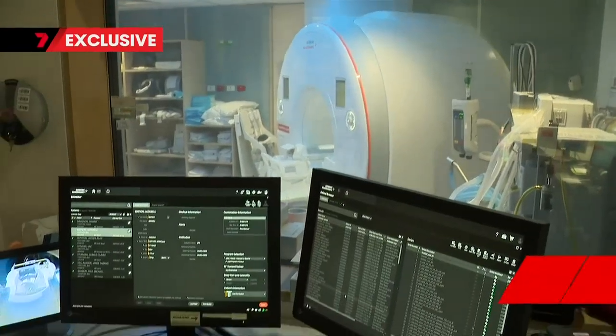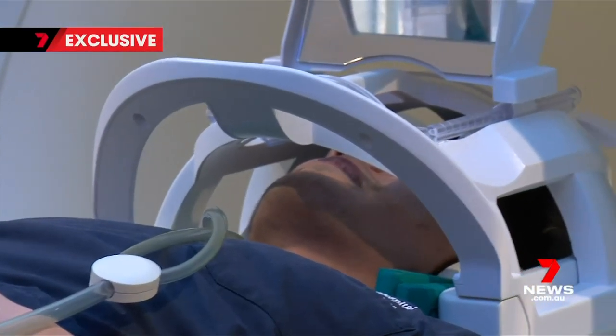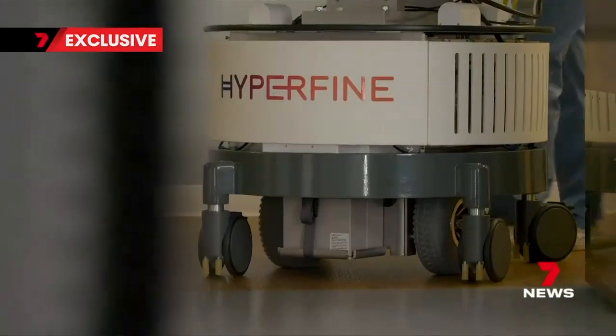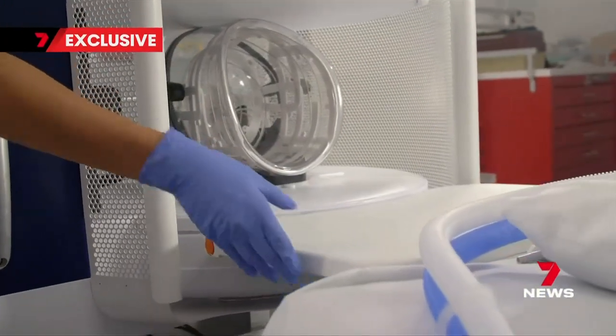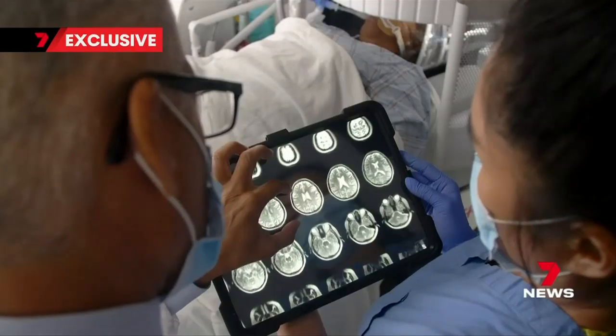It's not replacing the standard machine — that's far more powerful and the image is far more detailed. It's like comparing a 50cc two-stroke engine with a 3-litre V6. For now, they're working side-by-side, part of a national project that takes both scans and looks at whether artificial intelligence can sharpen up the image from the mobile machine.